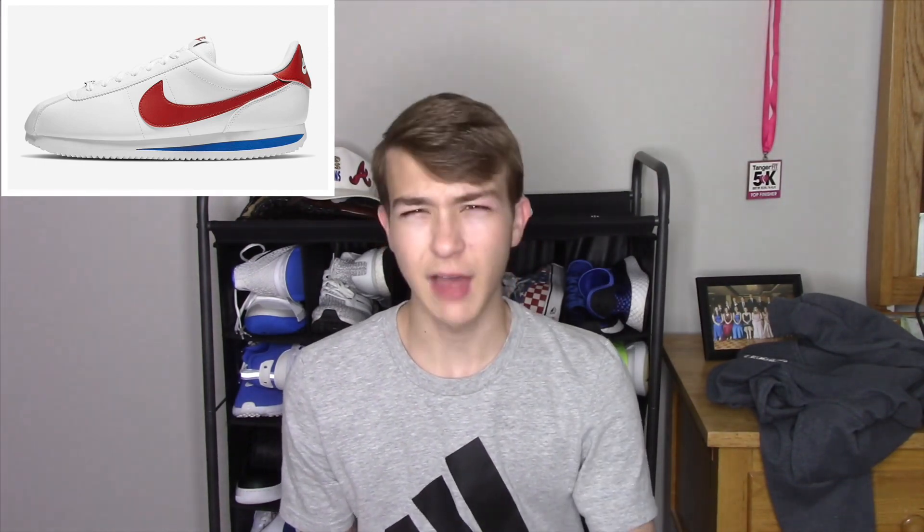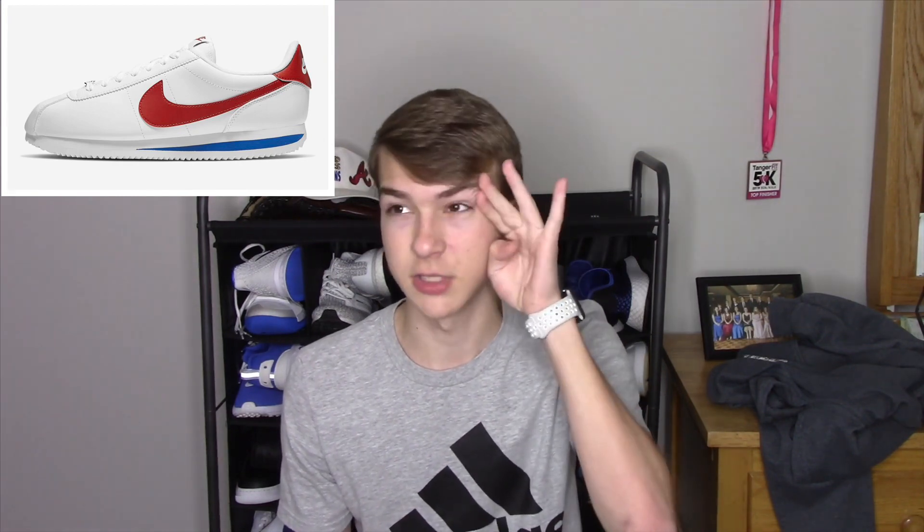Coming in at number five, we've got the Nike Cortez in this white, red, and blue colorway. I've honestly been looking at these for a very long time — I think they're a very clean shoe, and the Nike Cortez in general is one of Nike's best sneakers ever made. These are on Nike.com right now for sixty dollars, fifteen dollars off the retail price of seventy-five. You can get all sizes except twelve and a half. It's a really clean shoe with nice leather — a very cool pickup.